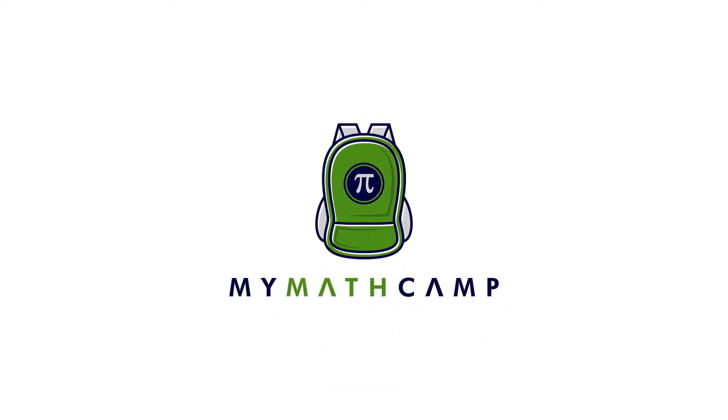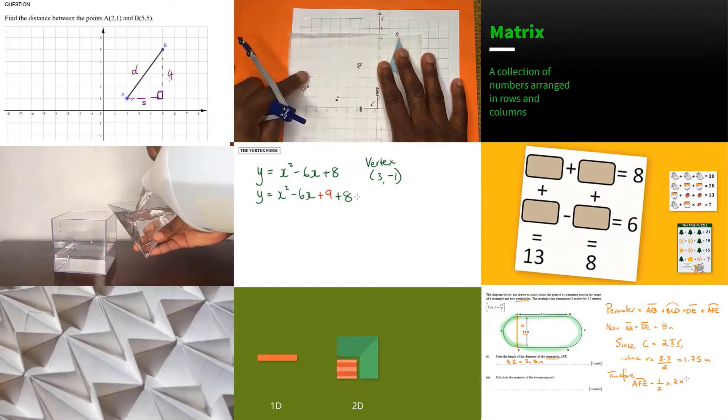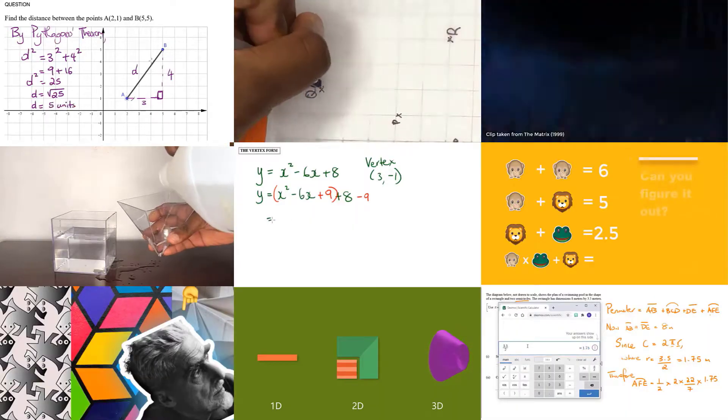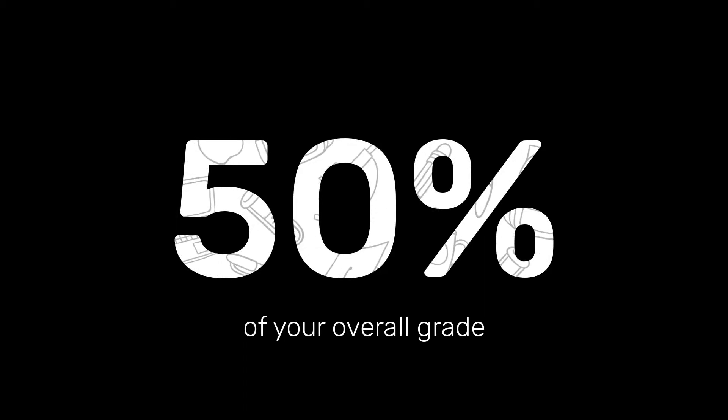CXC Math has three parts: Paper 1, Paper 2, and an SBA or Paper 3. Here's everything you need to know about Paper 2. This is the big one — this is the one you need to crack. Paper 2 is worth 50% of your overall grade.